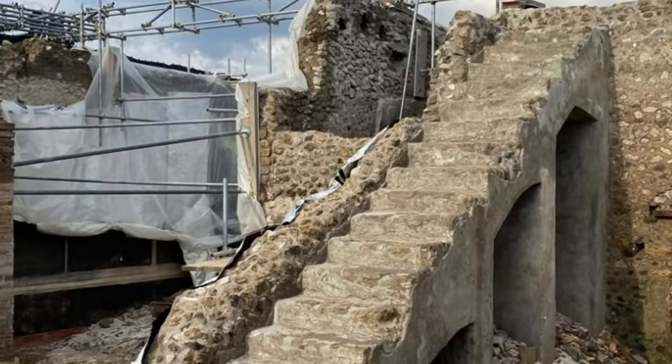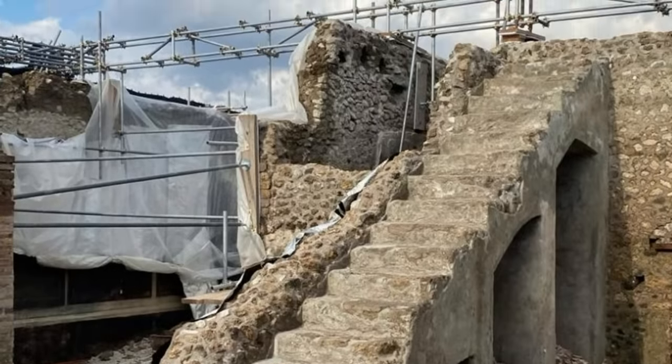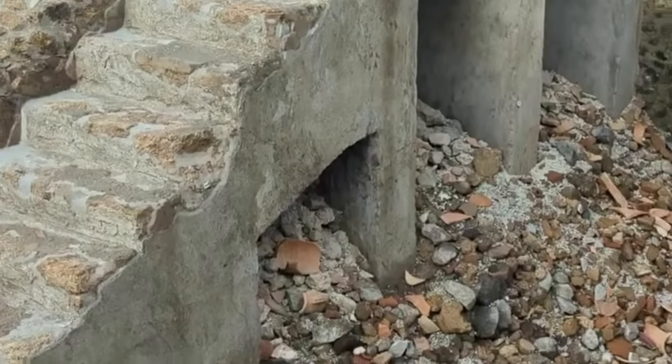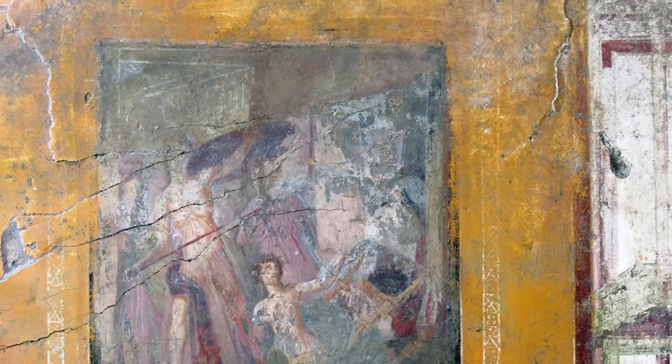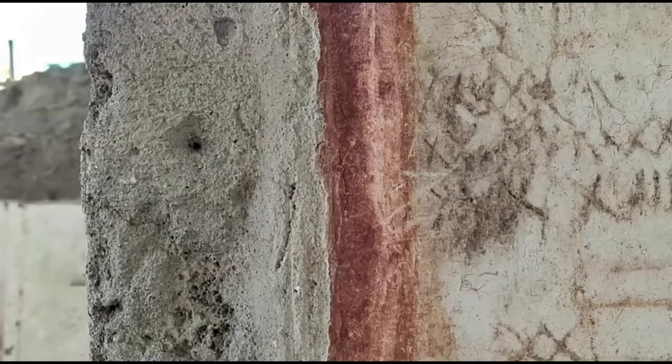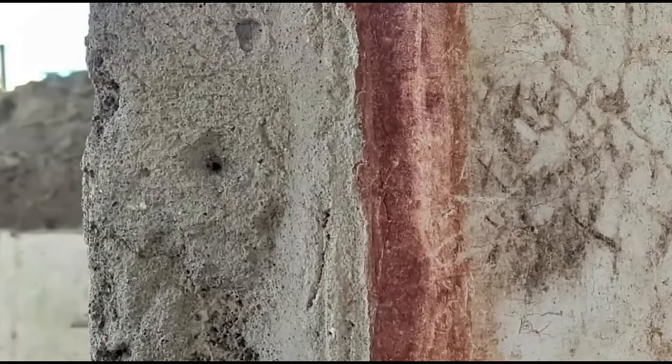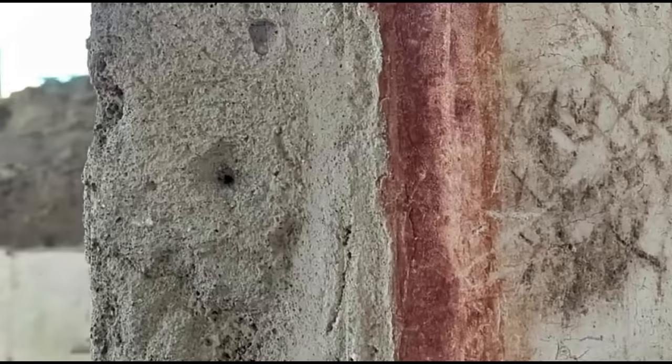The atrium of the house was partially open to the sky, and building materials were piled up near a stairwell leading to the tablinum, or reception area. Interestingly, this area was decorated with a mythological painting of Achilles on Skyros, depicting the famed Greek hero. Roman numerals scrawled in charcoal on nearby walls are likely notes made by the construction workers, adding another layer of detail to the scene.